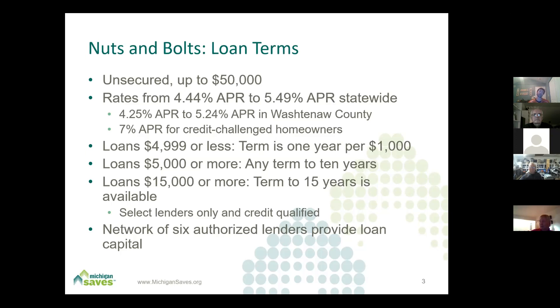People want to know what the rates look like and how much loans are for. A majority of our projects are probably still HVAC, but solar and geothermal have been strong, and windows have been a lot of what we're seeing. We have unsecured loans up to $50,000 — an unsecured loan doesn't require any home equity. A few years ago our ceiling was $30,000, then $40,000, and now it's up to $50,000.